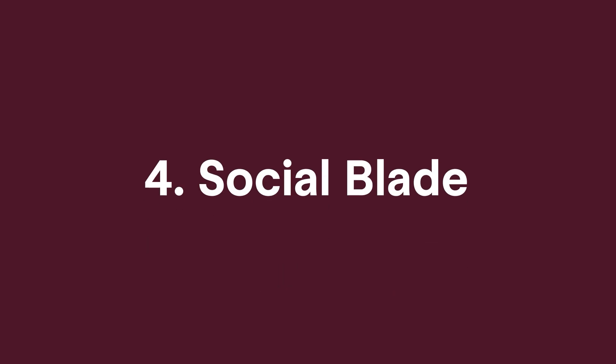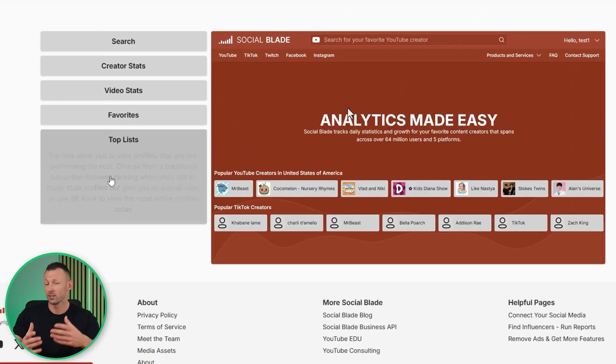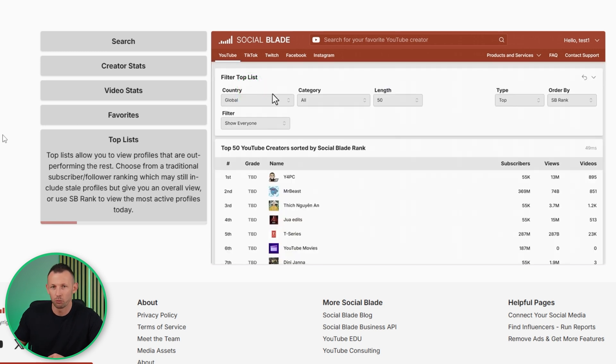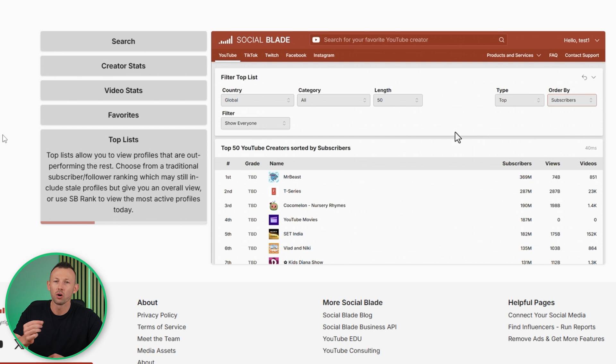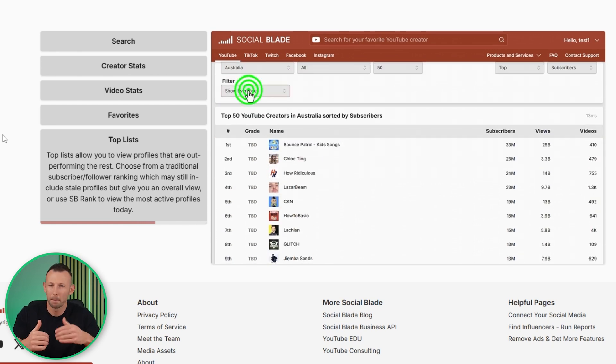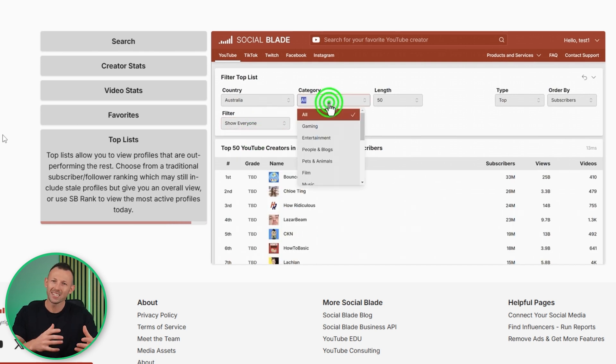Another YouTube extension to consider is Social Blade, which offers tools to help you monitor your channel's analytics and optimize its growth. There are top lists that provide insights into top-ranking profiles in any selected category, helping you familiarize yourself with top creators and draw conclusions from relevant topics, thumbnails, or upload frequency. It also includes report cards, which assign your channel a grade based on key performance indicators like view count, engagement, and growth, so you'll always know where you stand and can adjust accordingly.